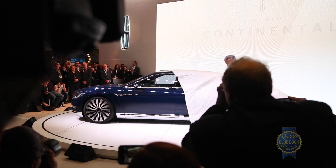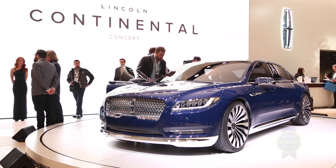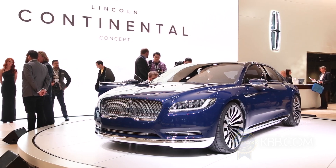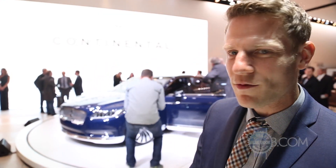It's the 2015 New York Auto Show and I'm at the Lincoln stand. Something interesting is happening — I'm surrounded by people who really care about a Lincoln. It's a little bit odd, but it's not surprising because this is the new Lincoln Continental. The Continental taps into some Lincoln heritage, which is something that the brand has really needed, but they've done so in a very interesting way.